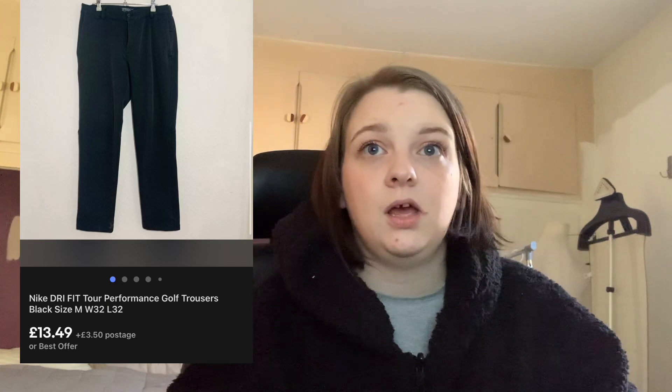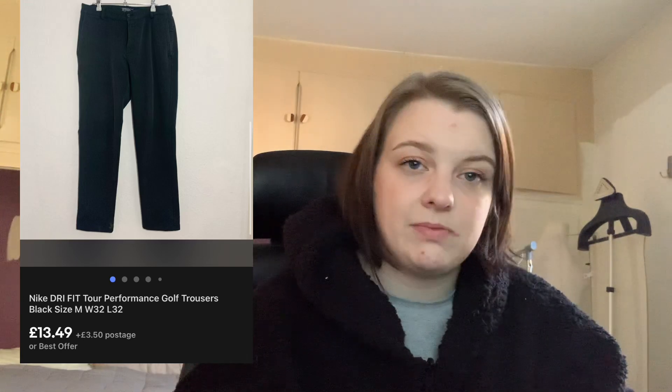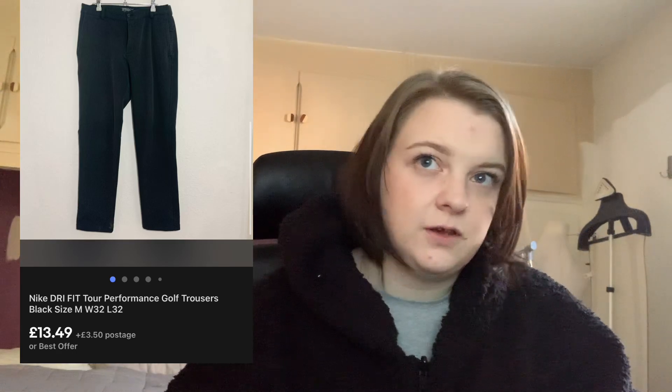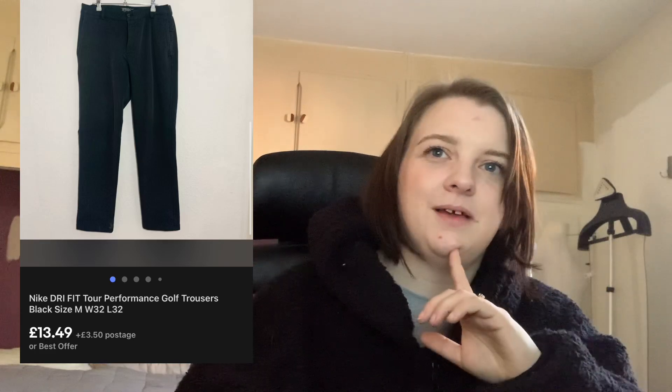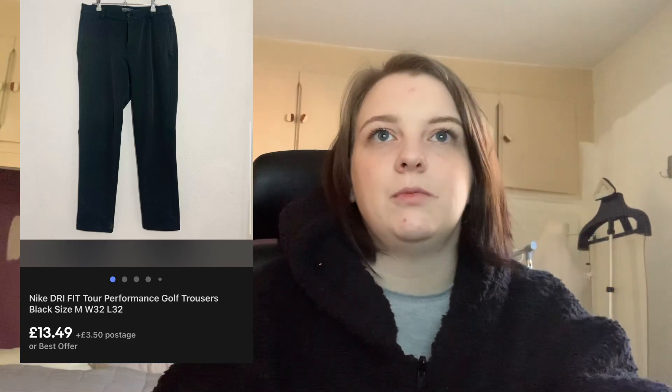These Nike Dri-Fit golf trousers — I thought they'd be worth a little bit more but they weren't. I paid £3 and they went for £14.99 with the 10% off coupon, so around £13.50. £3 into £13.50 isn't bad, especially as they sold so quickly. Nike golf can tend to have a good return but I can't really complain here.